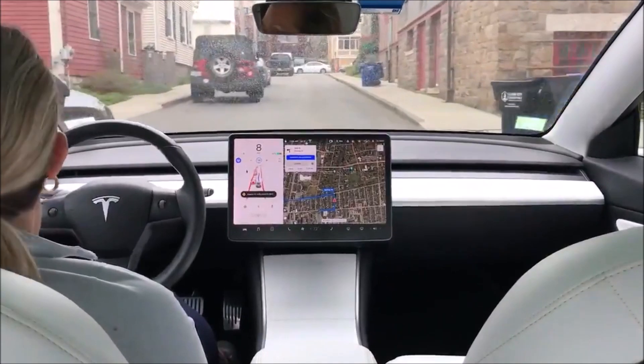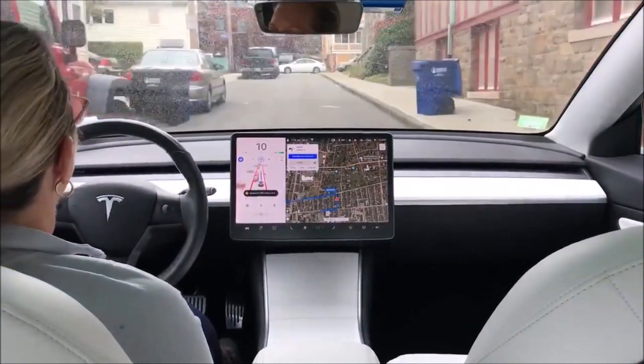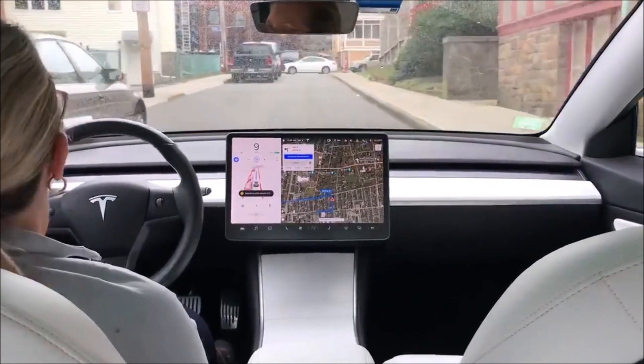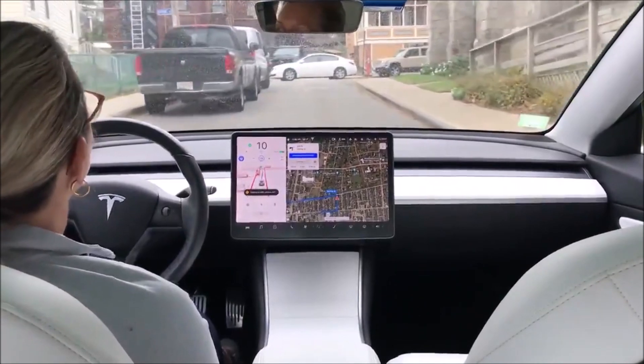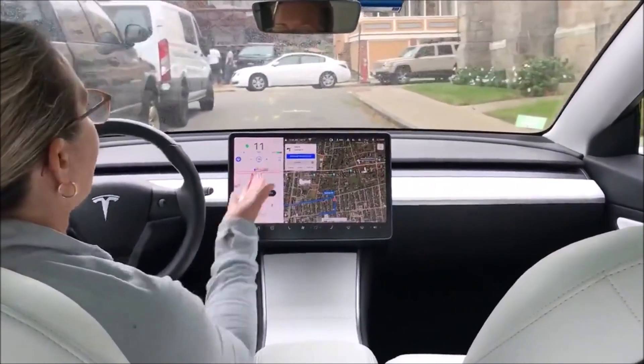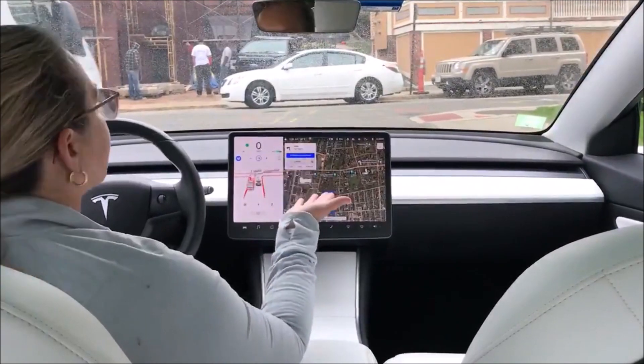It's folding in the mirrors because it thinks it doesn't have enough space. It's going very slow here — I have it set below the speed limit but it's going even slower. Now look how far back it's stopping.